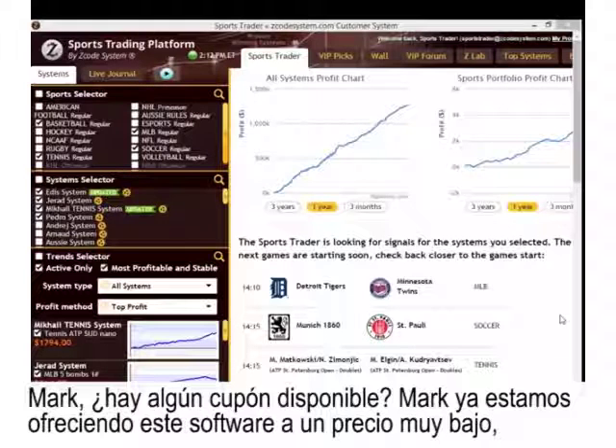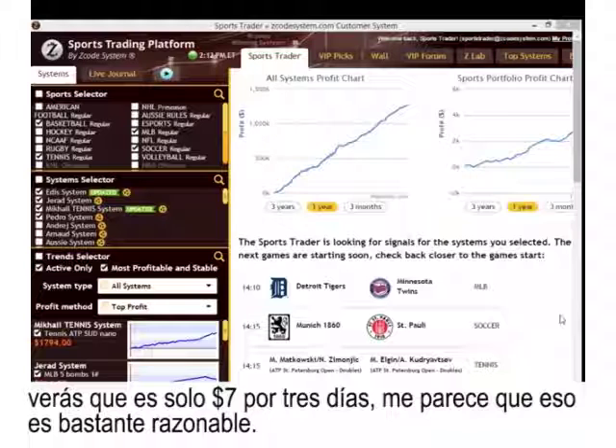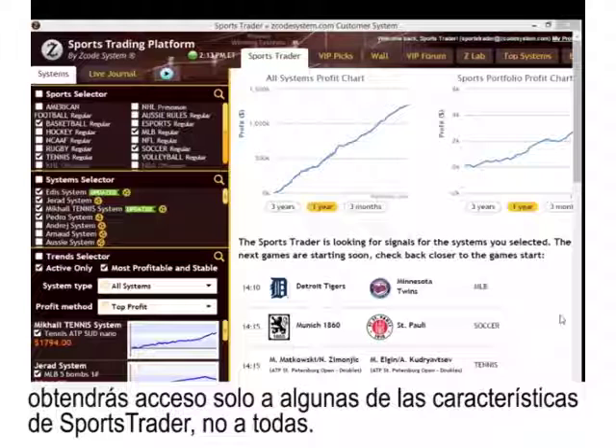Mark asks: is there a coupon code? We're already offering this software at a really low price — the three-day trial is just $7 for three days. We also have another option where you can access the software for free by entering your credit card info, but with that trial option you only gain access to some of the features of Sports Trader, not all of them.